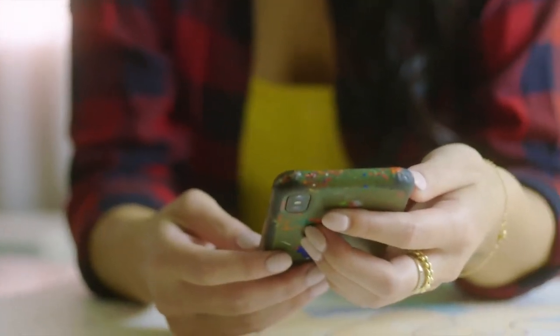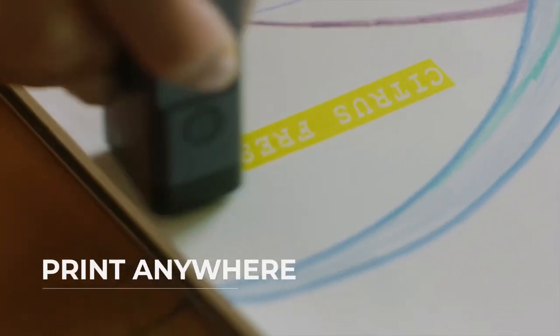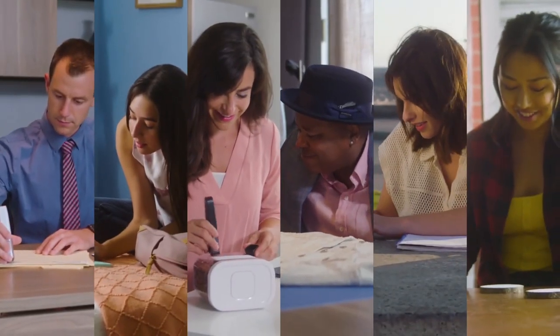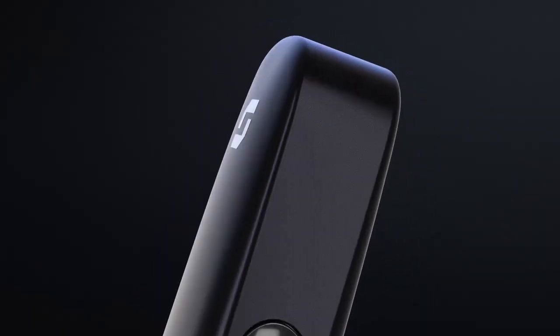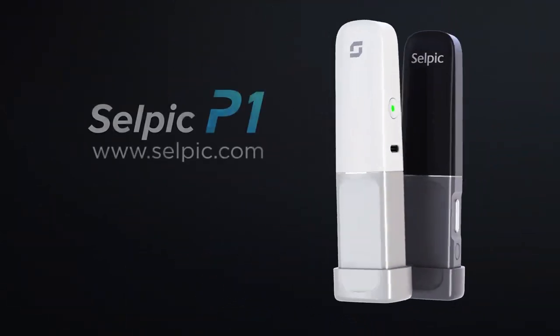Freedom at your fingertips. Connect to the CELPIC P1 app to create your designs and start printing the way you want to. Print anywhere, anytime, on anything. Together we make life easy. The CELPIC P1, the world's most portable handheld printer is here and the future of printing is now.